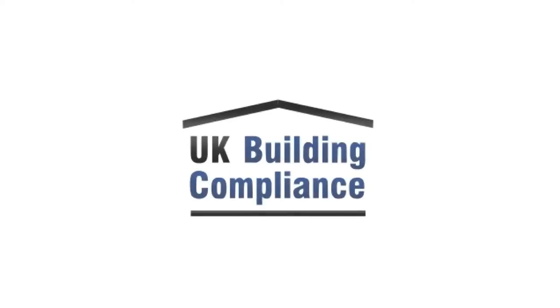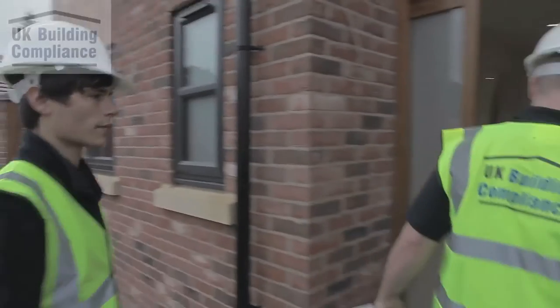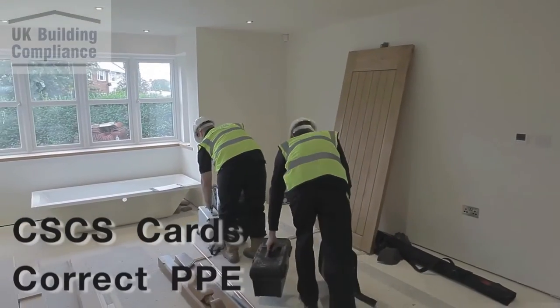UK Building Compliance offers the complete building testing and certification package throughout the UK. This short video demonstrates the process of an air tightness test. All our staff are fully trained and appropriately accredited with the BINDT. All staff hold CSCS cards and are supplied with the correct personal protection equipment.